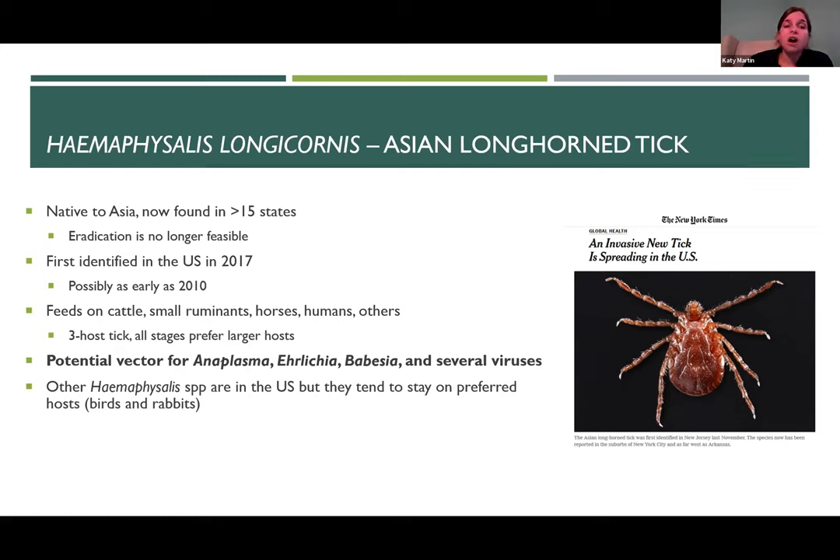Important to note: there are other Haemophysalis species present in the US, but they tend to stay on non-cattle, non-livestock hosts — feeding on smaller mammals like rabbits and also birds. Haemophysalis as a genus was established in the US, but specifically the species longicornis was the actual invader.